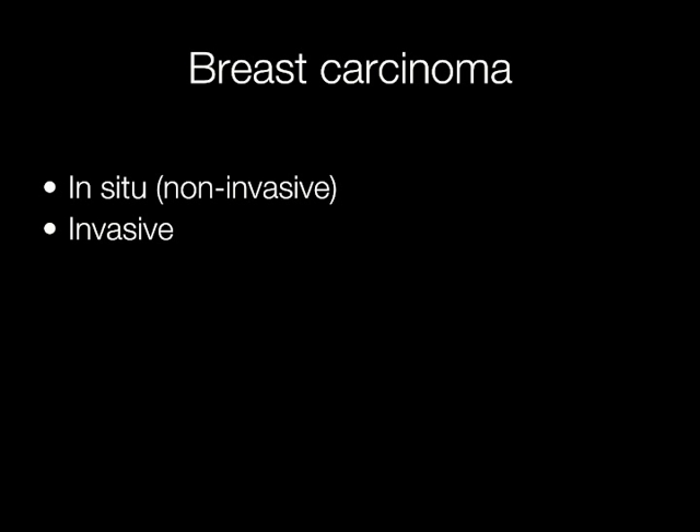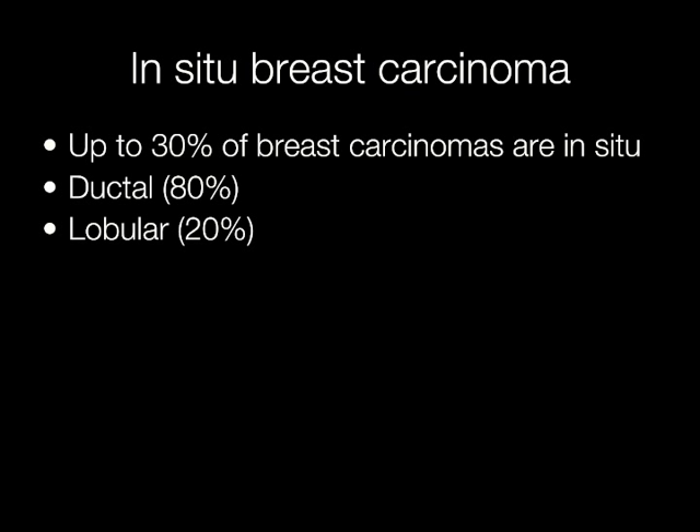Breast carcinoma may be subdivided into in situ and invasive carcinoma. Up to 30% of breast cancers are in situ, of which approximately 80% are ductal and 20% lobular.